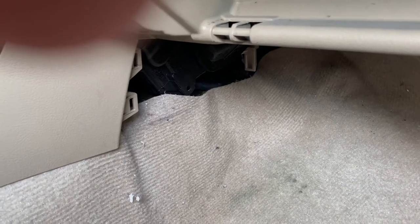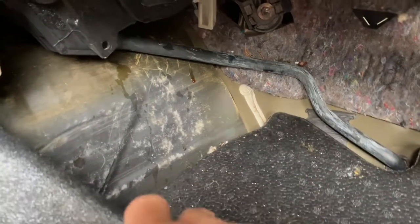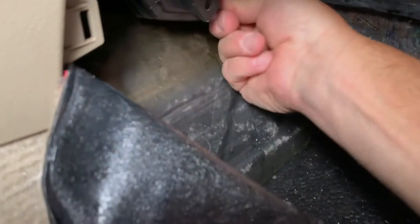So I went on YouTube and found out that if you pull all this back, you can see that's the condensation drain tube right there. Everyone says that that could be clogged — you got to unplug it and unclog it. So that's what I did. You just expose it and pull the end off. This hose was pretty clear; I blew through it and could easily blow through it.